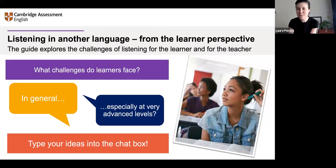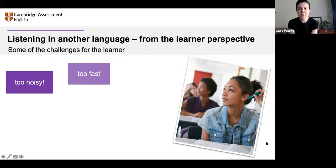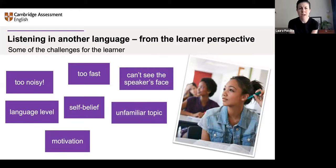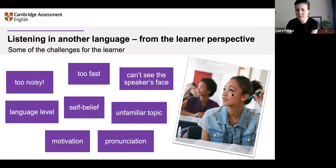Thank you, you've got fantastic ideas. Here's the summary I've prepared. You've mentioned a lot of these — too fast. And also, other environmental factors like too much noise in the background or not being able to see the speaker's face. In the exam, of course, we don't use video — it's only the sound stream that the learners get to access, without access to the speaker's face or facial expressions.